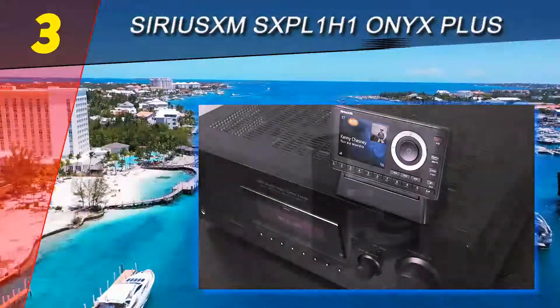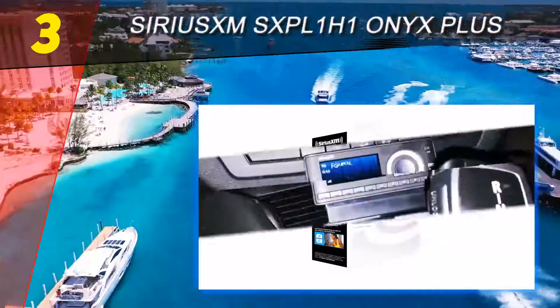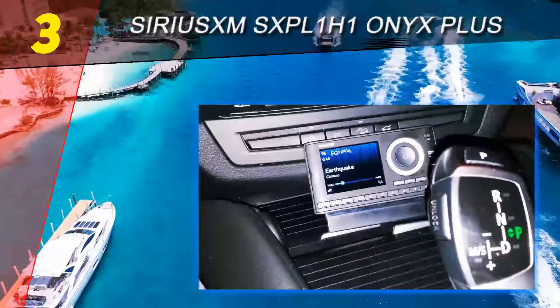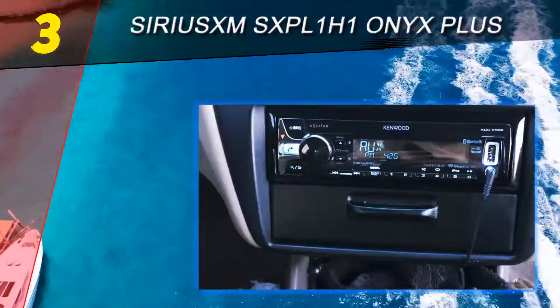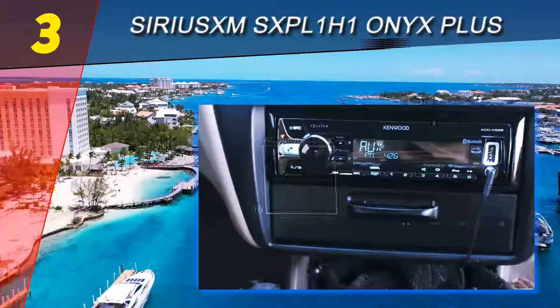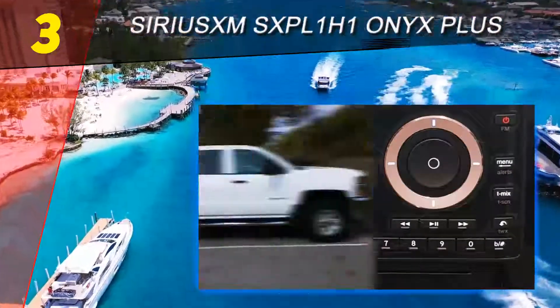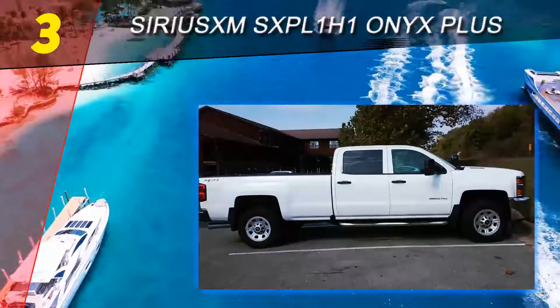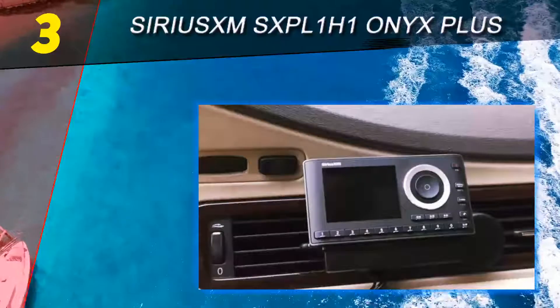You also get many commercial-free music stations. The really awesome features are TuneStart and Mix. TuneStart means that whenever you tune to a station from your presets, it starts at the beginning of the song. This is a great feature as it makes scanning around for music much more enjoyable.